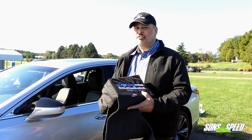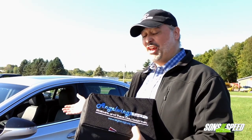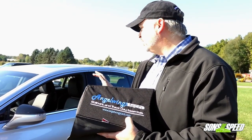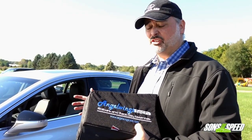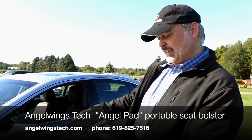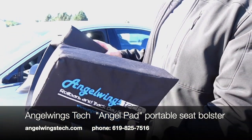When you're at the racetrack in a car that really wasn't meant for the racetrack — for example, this luxury LS 500 — the seats are great for comfort but they're not really track seats. They're not going to give you all that support. There are companies, for example like this one here by Angel Wings, that provide these types of bolsters for the seat.